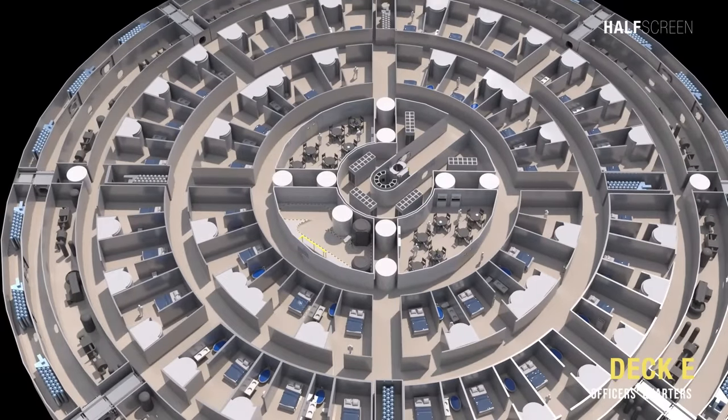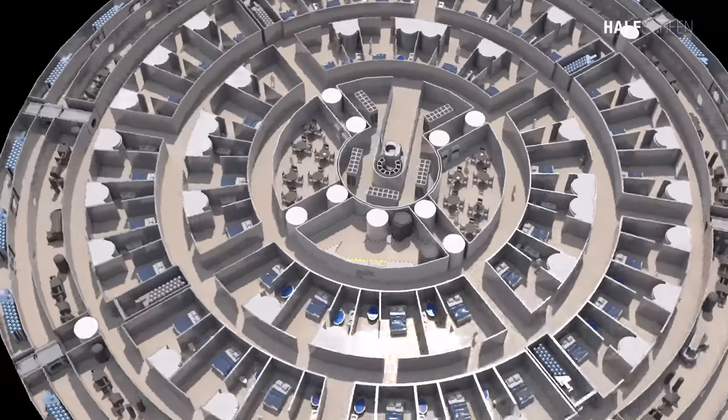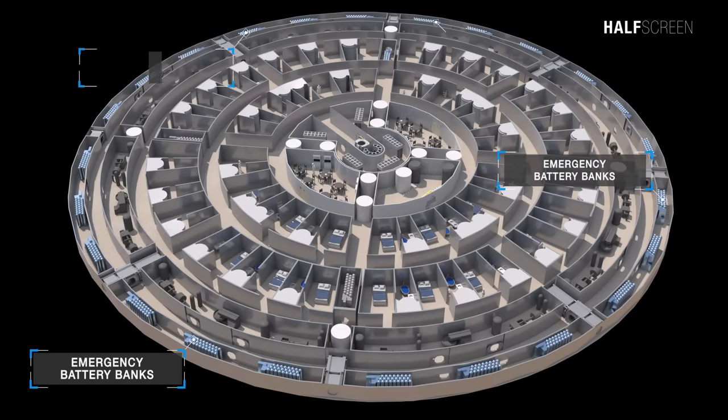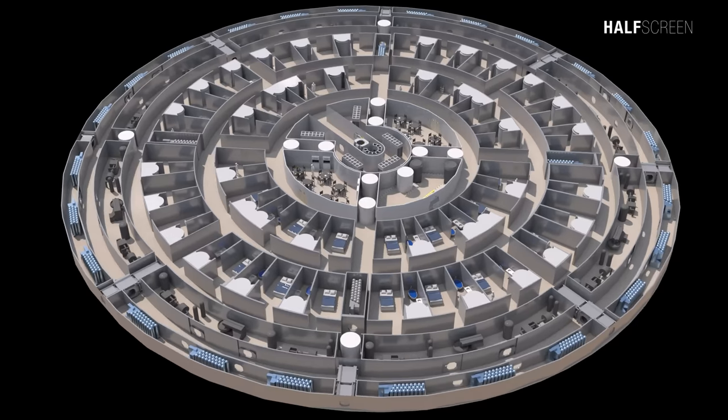Heading down to deck E, there are 40 single officer's quarters surrounding the main computer memory banks and two officer's messes. Toward the rim of the primary hull is a low head clearance area, reducing from 2 meters to 2.5 meters clearance. This low clearance area holds the life support system for decks E through G, as well as 24 emergency battery banks. The outermost portion of the low clearance area is taken up by a network of air ducts, plumbing lines, fiber optic cables, and power cables servicing these three decks.